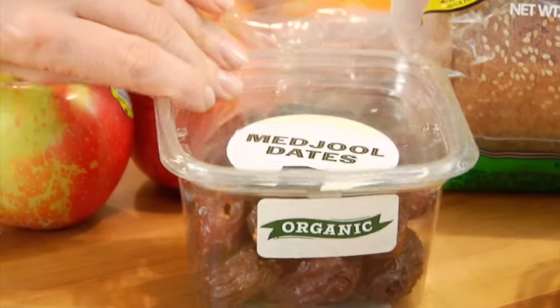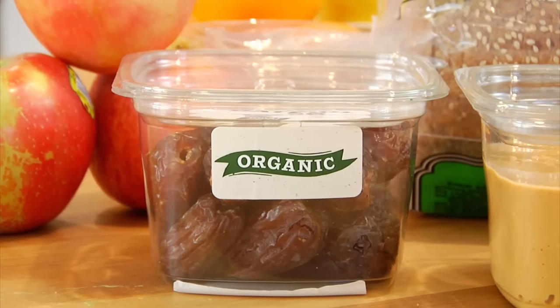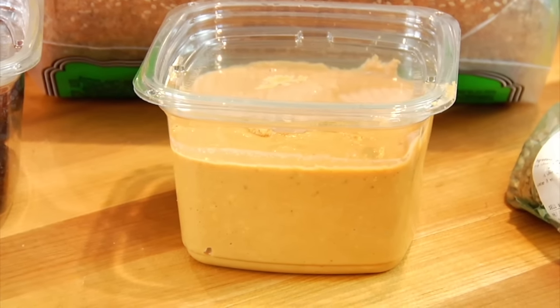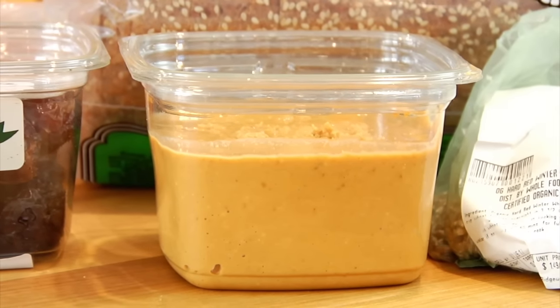I also got some medjool dates from the produce section. I love buying those this time of year for baking — trying to make a homemade raw crust. They're also great if you want to curb a sweet tooth naturally. Try incorporating more root veggies and naturally sweet foods like dates and bananas, and see if that doesn't help take the edge off. Then they had some do-it-yourself peanut butter — just peanuts, you hit the button and you've got fresh peanut butter. You could also do almond butter. Great for a sandwich, on toast, on a banana, or mixed into your yogurt with some cut-up strawberries or apples.